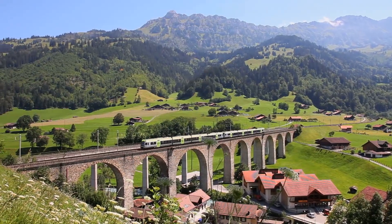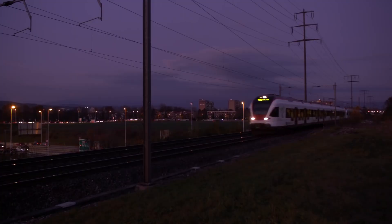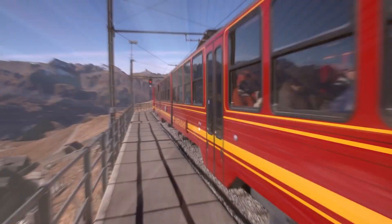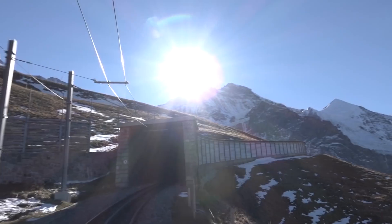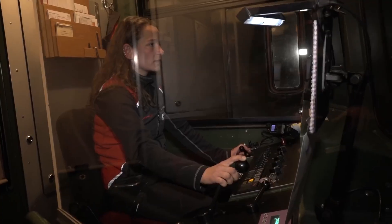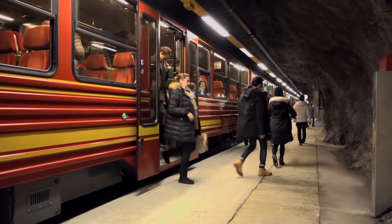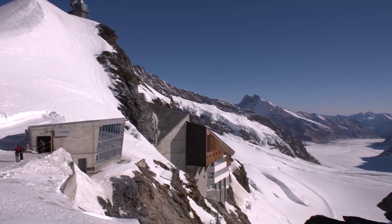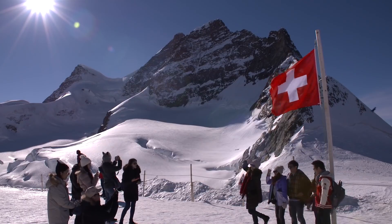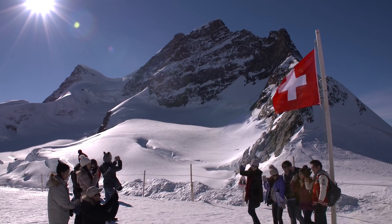Hitachi Energy's surge arresters enable the reliable operation of all kinds of railway applications in every climate zone and environment imaginable. At the highest railway station in Europe and Switzerland's most popular tourist destination, the Jungfrau, Hitachi Energy's surge arresters are hard at work protecting the rail network, ensuring everyone gets to their destination — even to the top of Europe's highest mountain at 3,500 meters, and of course, safely back down again.